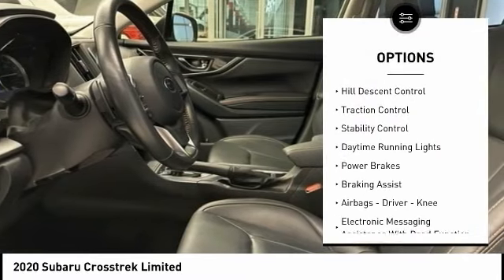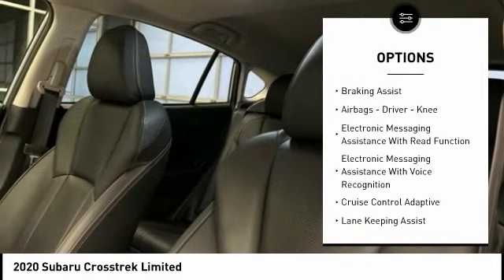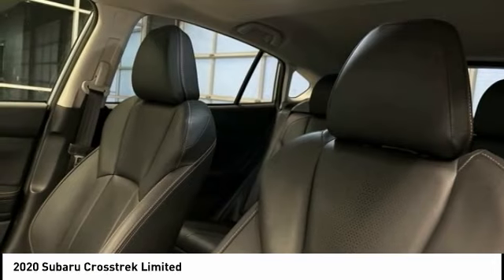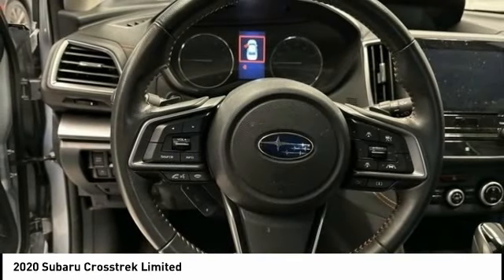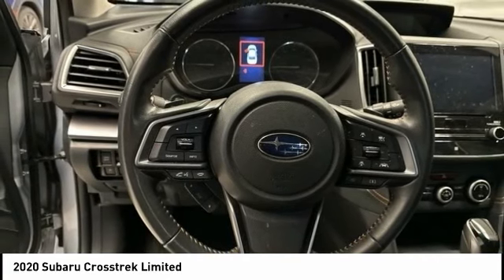Power windows with safety reverse, hill descent control, traction control, stability control, daytime running lights, power brakes, braking assist, airbags — driver, knee — electronic messaging assistance with re-function, electronic messaging assistance with voice recognition.